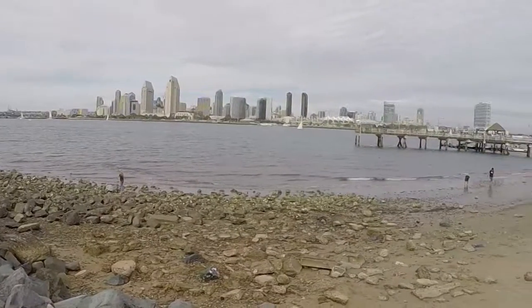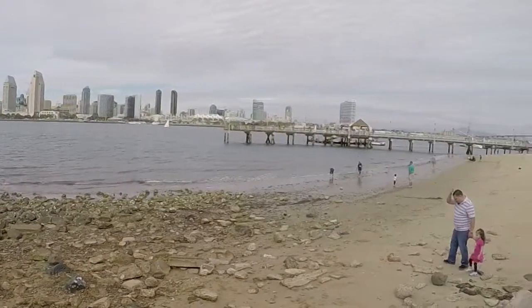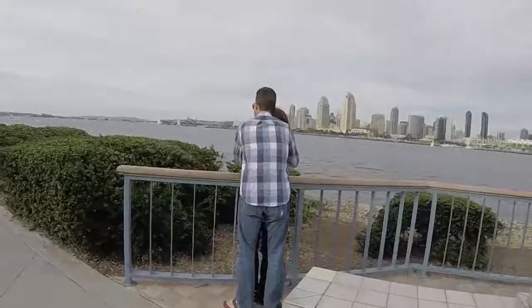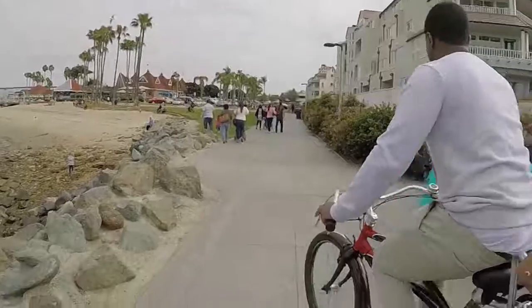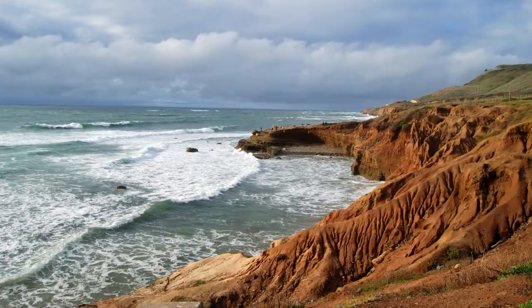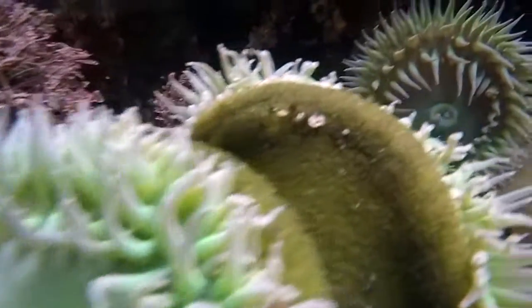First things first, head downtown. Then you may want to cross over the big bridge to Coronado Island to relax on the beach, watch the boats pass by, and enjoy the view of the city. While you're on the island, make sure to check out Cabrillo Monument and do some tide pooling.